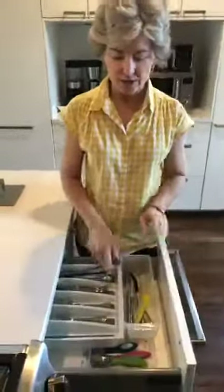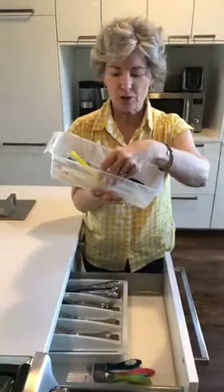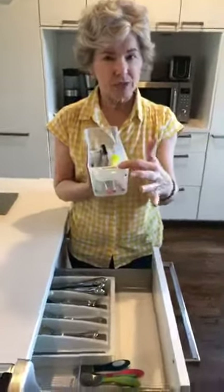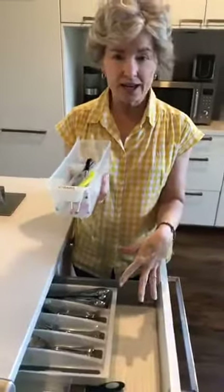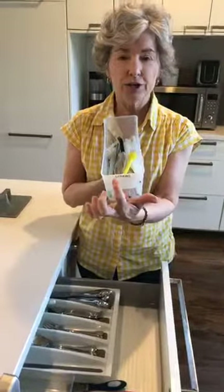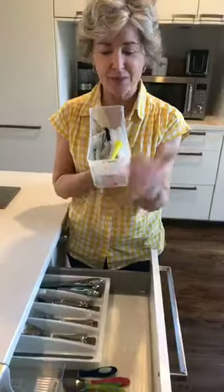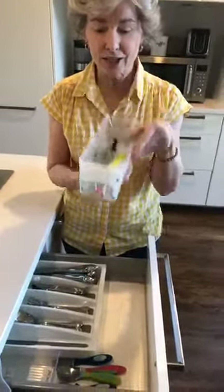This seems really obvious, but she keeps all the straws in this container and we just didn't have a label on it, so it didn't stay contained. We made one little change: we labeled it 'straws,' and we're hoping her family will read the label and the straws will actually end up in the container.